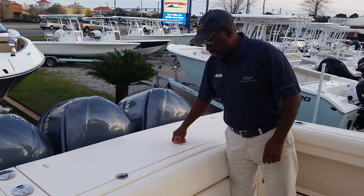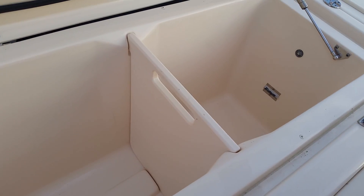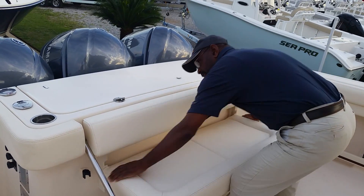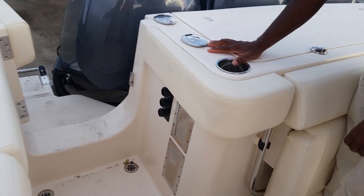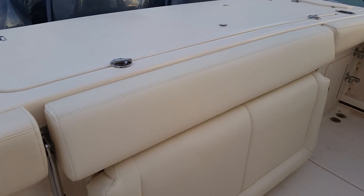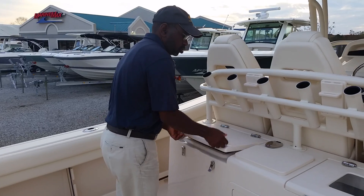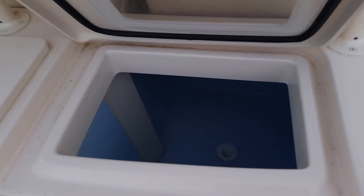First of all, inside, Grady has a large freezer box for your catch, fold-up fold-down seating, an engine purging area, and coaming bolsters all the way around the boat. We have two live wells and a bait cutting station.